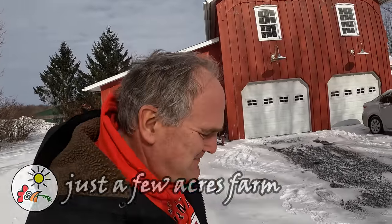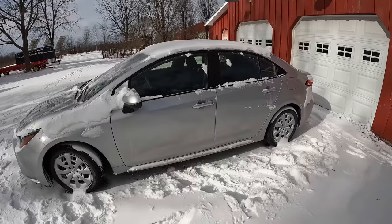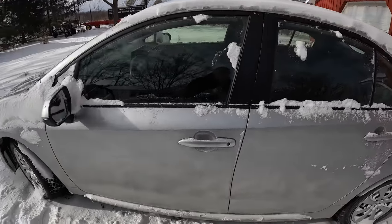Hi, I'm Pete and welcome to Just A Few Acres Farm. It's dang cold today — it was six below when we got up this morning. Hillary went to the Winners Farmers Market and I thought I would take you there and show you what it's like. We're going to have to take her car because she's got my truck.